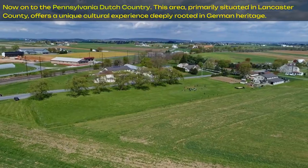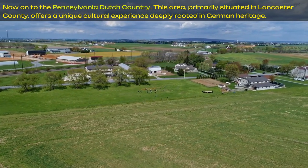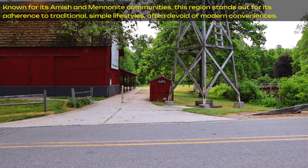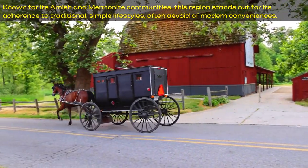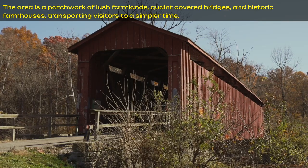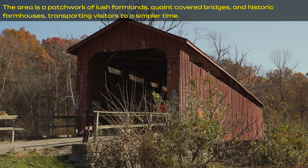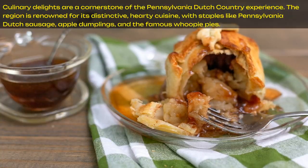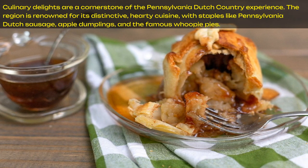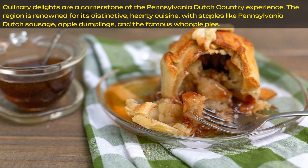Now on to Pennsylvania Dutch Country. This area, primarily situated in Lancaster County, offers a unique cultural experience deeply rooted in German heritage. Known for its Amish and Mennonite communities, this region stands out for its adherence to traditional simple lifestyles, often devoid of modern conveniences. The area is a patchwork of lush farmlands, quaint covered bridges, and historic farmhouses, transporting visitors to a simpler time. Culinary delights are a cornerstone of the experience, with staples like Pennsylvania Dutch sausage, apple dumplings, and the famous whoopie pies.